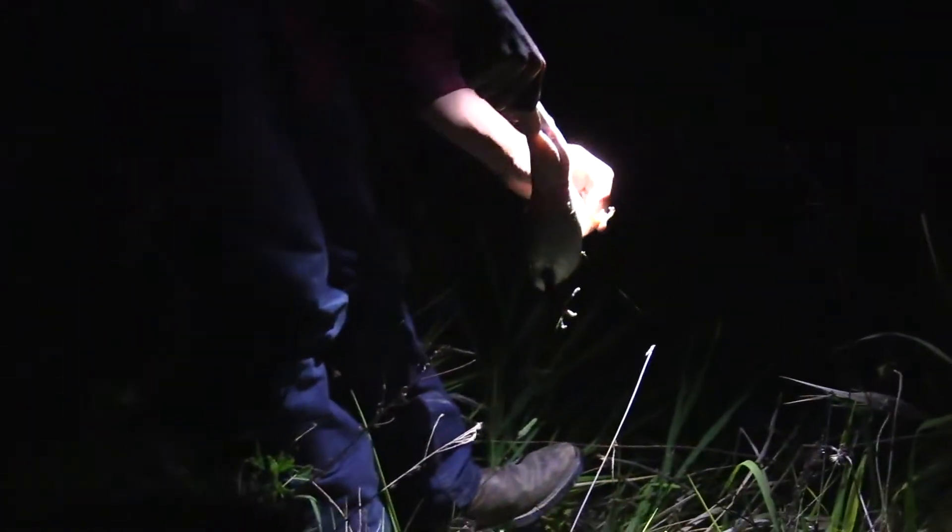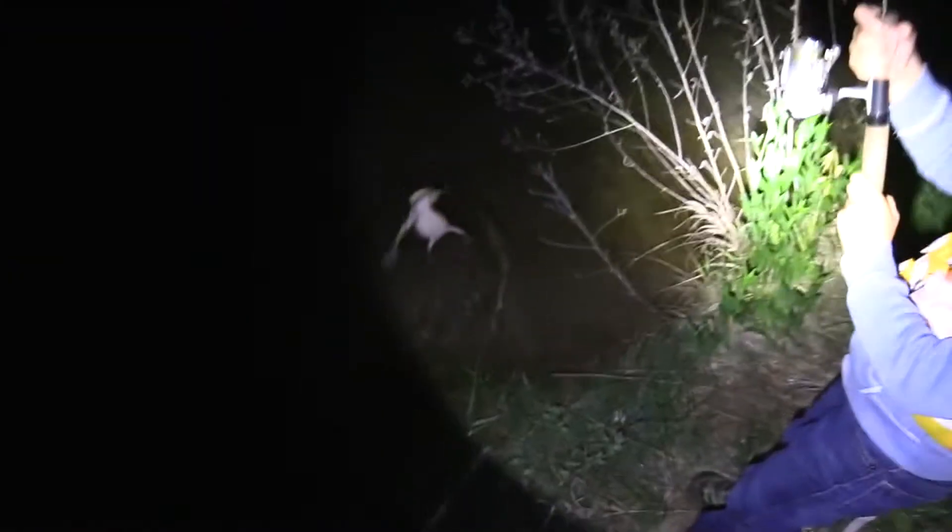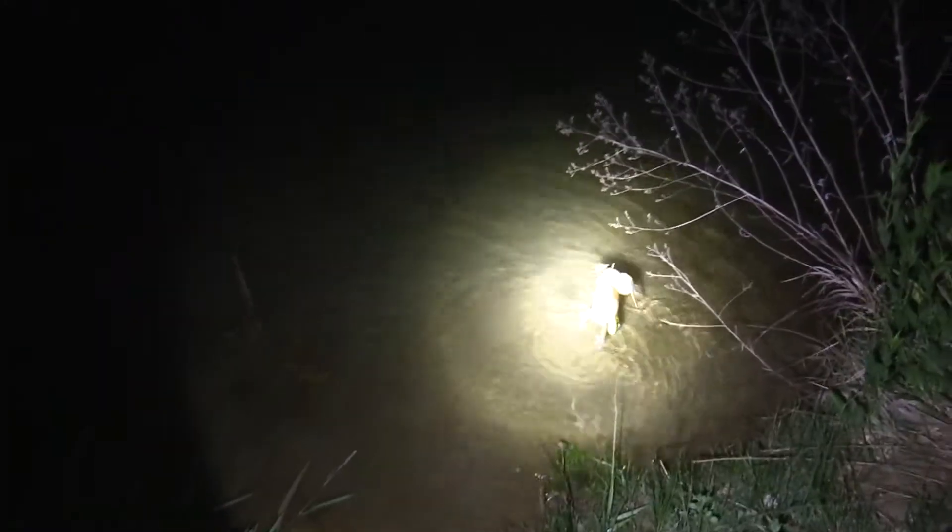Don't you think we should keep this baby and eat some frog legs? We got out of the way. We lost our first frog — that was a big frog and we lost him. I heard some other ribbits over here. Alright, Presley's got one. There we go.